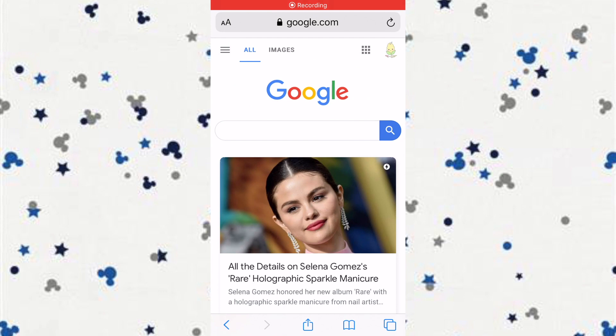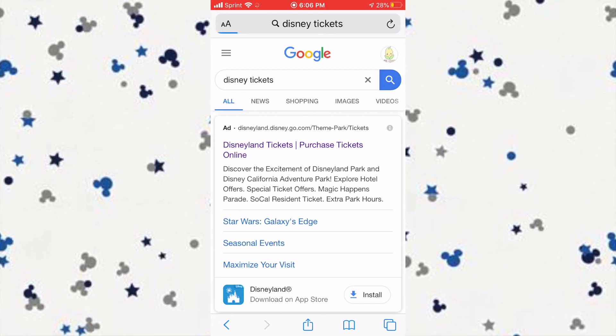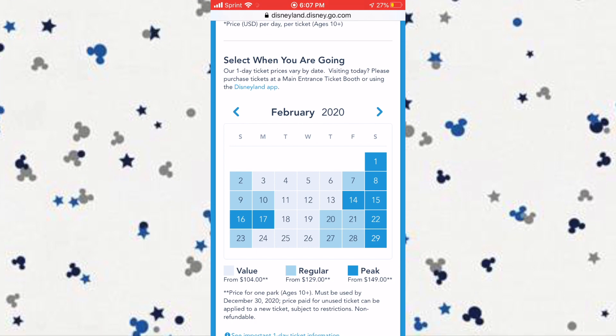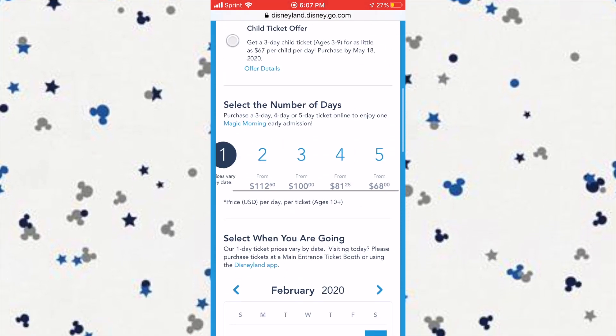I'm going to show you on my phone — I'll put it on the screen — what I mean by looking at Disneyland's website. Type 'Disney tickets' on Google, go to Disney's official website, and you'll be directed to a calendar with different colored price blocks. The lightest color, a value day, is $104. The next is $129, and the last is $149. You want to go on value days because those are the days fewest people show up — that's why they're cheapest.